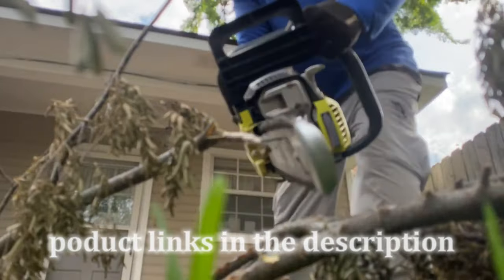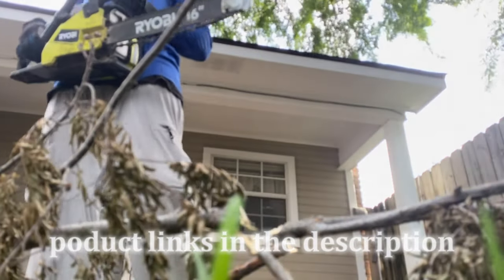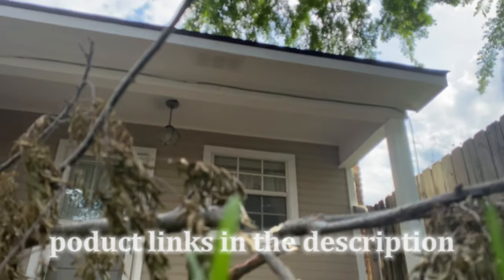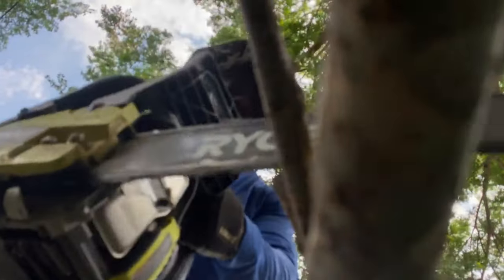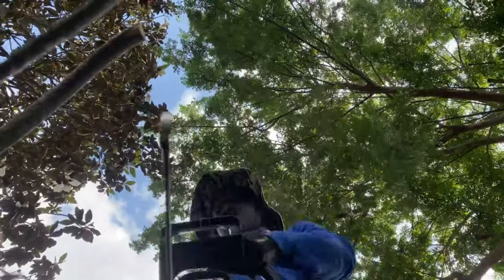Don't wait for the next bayou storm to roll through to catch you unprepared. Equip yourself with the Ryobi 16-inch 2-cycle gas chainsaw and be that lawn care architect that your clients need. In the world of lawn care, the right tool can transform your business and allows you to take care of air and opportunity. If you're looking for more lawn care bayou stories like this one, subscribe and I'll catch you in the next one. Let's go!